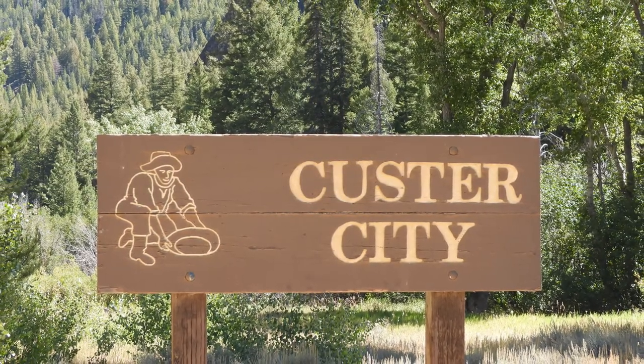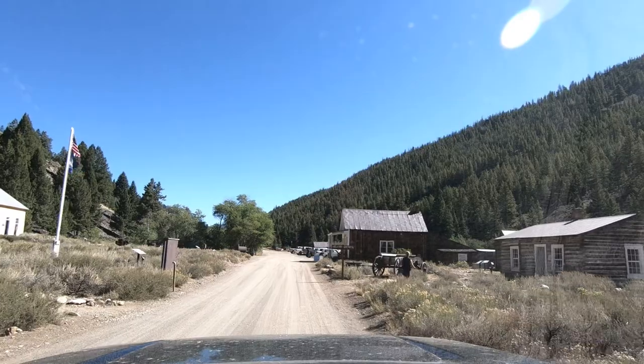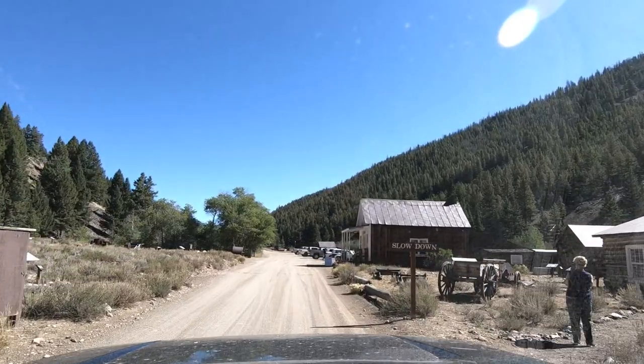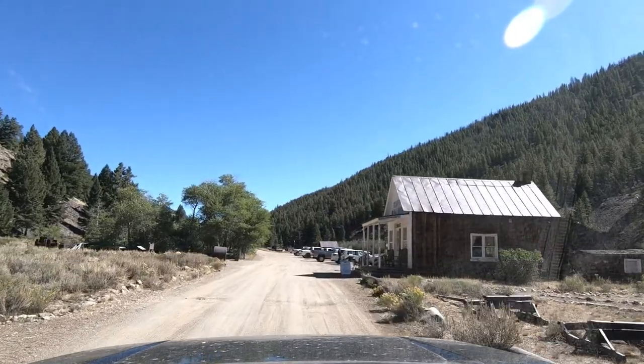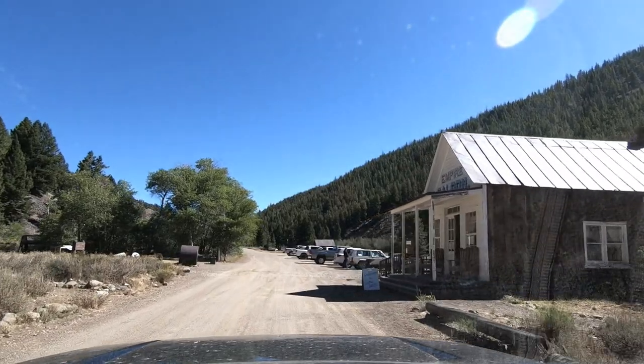A little over two miles down the same road, you'll enter the town of Custer, which was established the same year as Bonanza in 1877. It's still a one-street town and contains seven restored buildings, giving you the feel of what the town was like in the late 19th century. You'll find a self-directed walking tour, and at certain times a host provided historical background on the area.